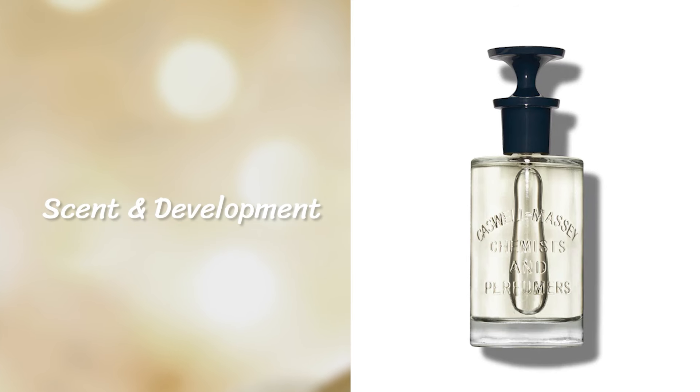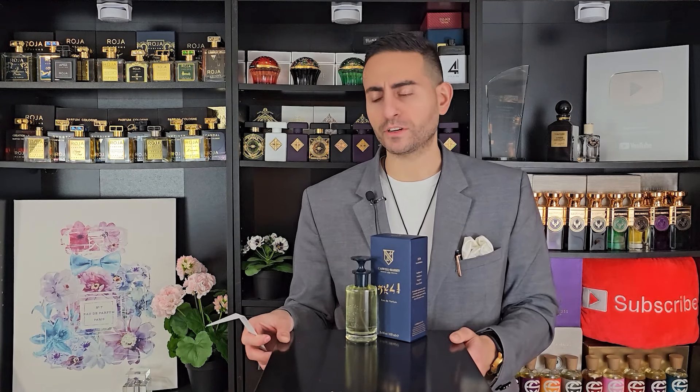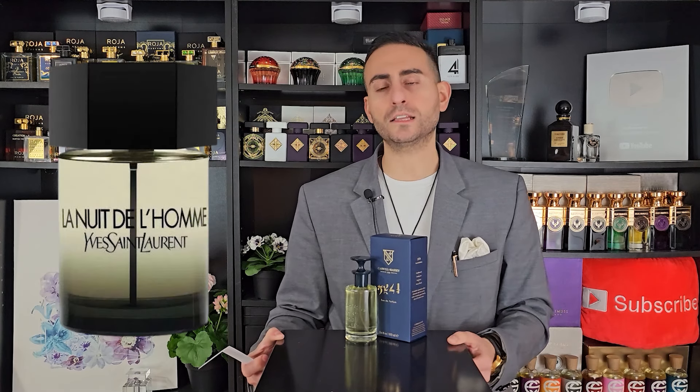Right when this fragrance opens up, the first thing I get is a spicy and citrusy tea vibe. I know that might sound weird since there's no tea listed, but it does say green floral and I think the floral ingredient is iris — it gives me this tea vibe which I find very tranquil and relaxing. It opens with a bergamot spicy introduction. Cardamom is listed as a note, but it's not a very strong cardamom. Some cardamom fragrances are on the sweeter side, maybe a little powdery like La Nuit de L'Homme by Yves Saint Laurent.